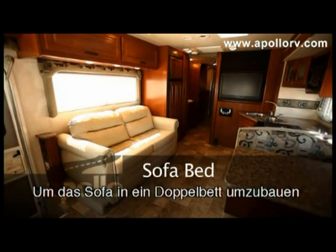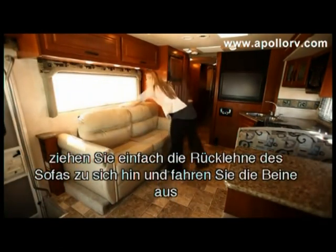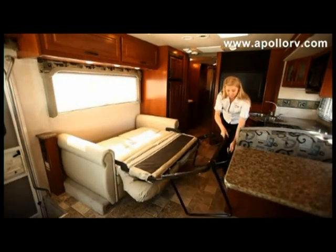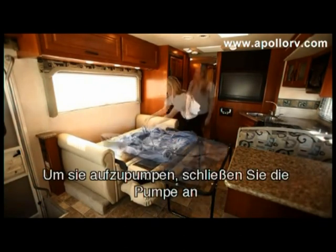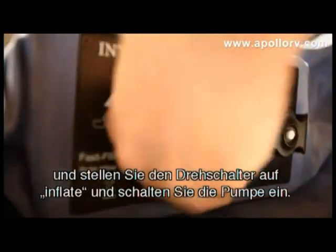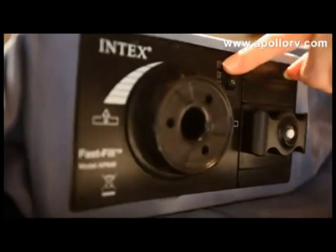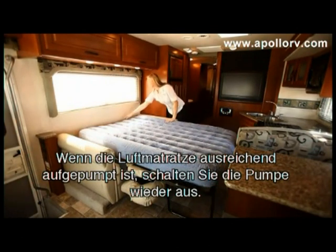To convert the sofa bed into a full-size bed, simply pull the back of the sofa towards you and extend the legs out until they reach the ground. This will form the base on which to lay the provided air mattress. To inflate, plug the pump in and turn the dial to inflate, then turn the pump on. Once the air mattress has been filled to the desired level, turn the pump off.